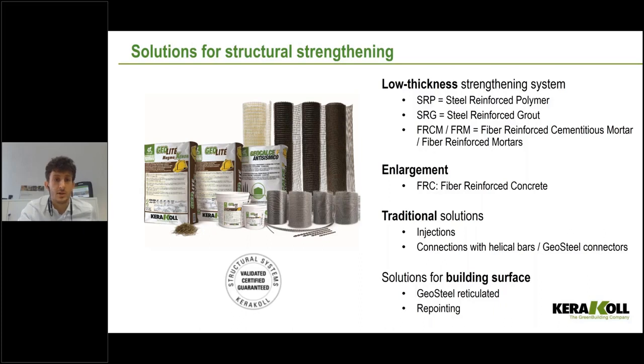In this picture on your left, you can see the full range of structural strengthening products. What is important is the combination between two components — we are talking about composite systems. Today we are going to talk about SRG and FRCM, which are two systems that can be applied on masonry. At Caracol, we have an entire range of products applicable on masonry but also reinforced concrete. Today we focus on SRG and FRCM.